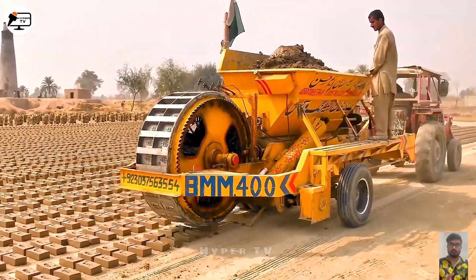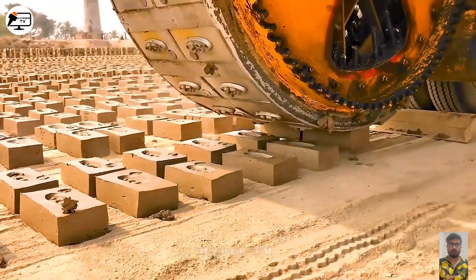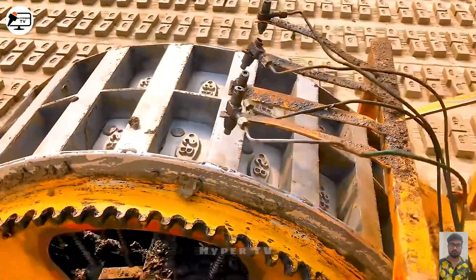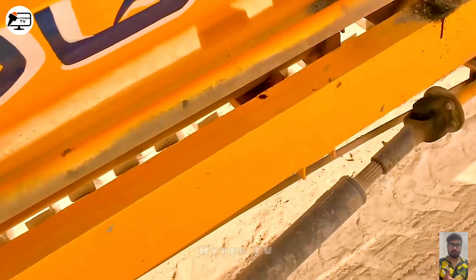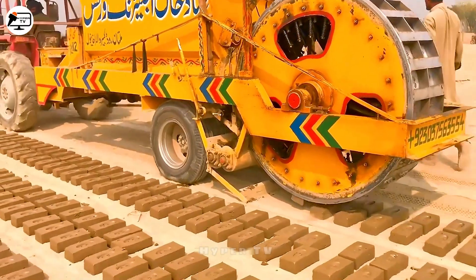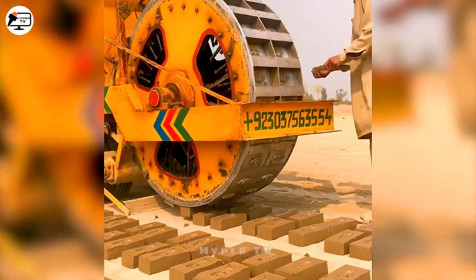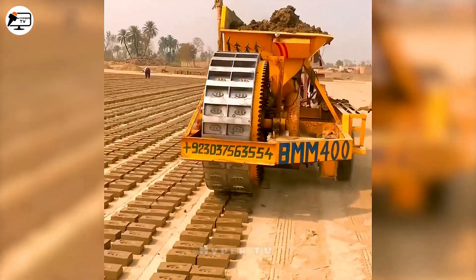Our journey leads us to an automated brick-making symphony, orchestrating the creation of 60,000 bricks daily. This intricate choreography involves compressing, cutting, and molding bricks according to predefined patterns. A mighty machine and a beacon of production, yet its name remains a tantalizing riddle waiting to be solved.